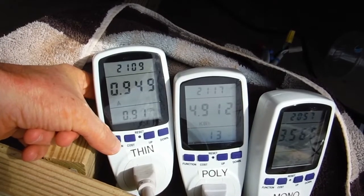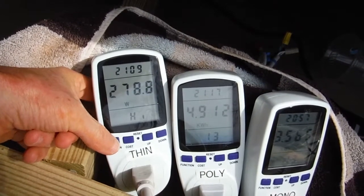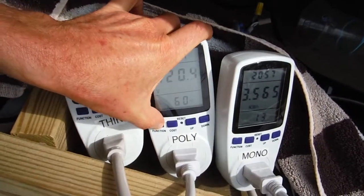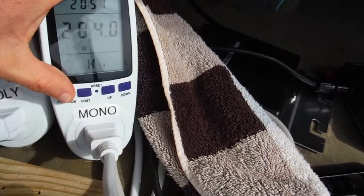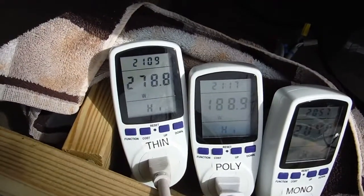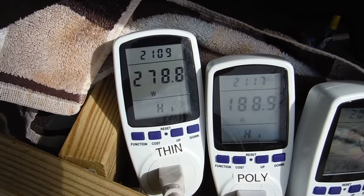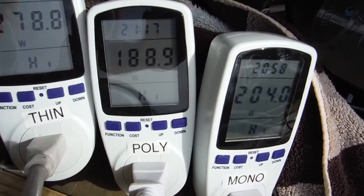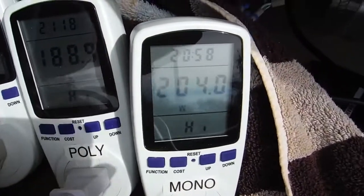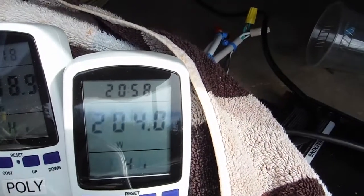A lot of rainy days mixed in there. Looking at the various highs: 279 watts out of the amorphous ones, 189 out of the polycrystallines, and 204 out of the monocrystallines.